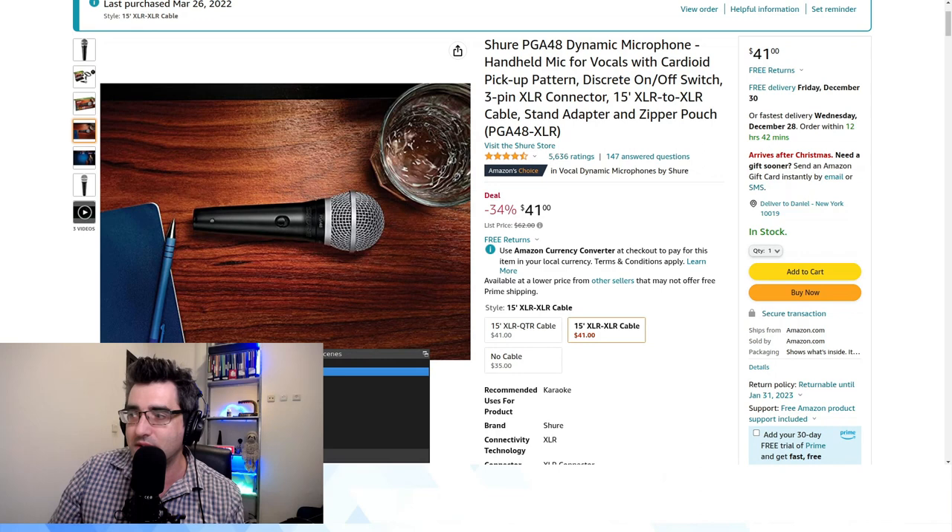But you actually have to pay a little bit of attention to how the microphones are marketed. This listing says 'dynamic microphone, handheld mic for vocals' — and that's the key word you need to be on the lookout for.